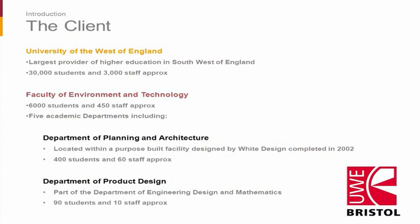Briefly touching on the client — the University of West of England. The actual building itself was for the Faculty of Environment and Technology, and the Department of Planning and Architecture and the Department of Product Design were the main users of the building. So we had architects, future architects, and future product designers inhabiting this building.